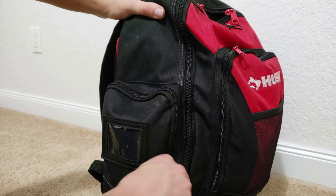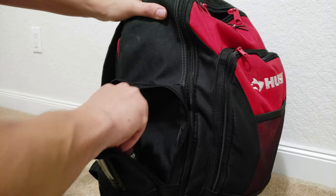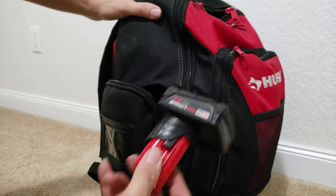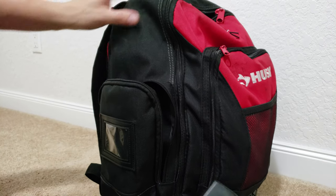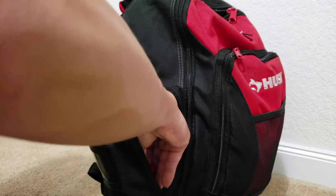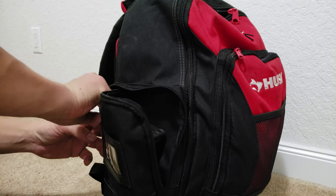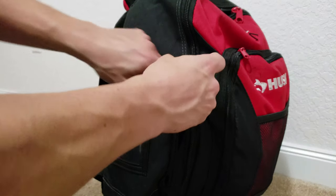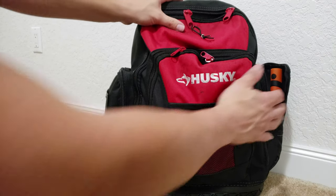On the other side I keep a couple of M12 batteries. I mostly carry M12 tools inside this bag because that's mostly what I use when working on a car. I do have a drill and a hex impact which I keep in a separate bag. But most of the stuff I would need to work on a vehicle for small jobs I do keep in here.